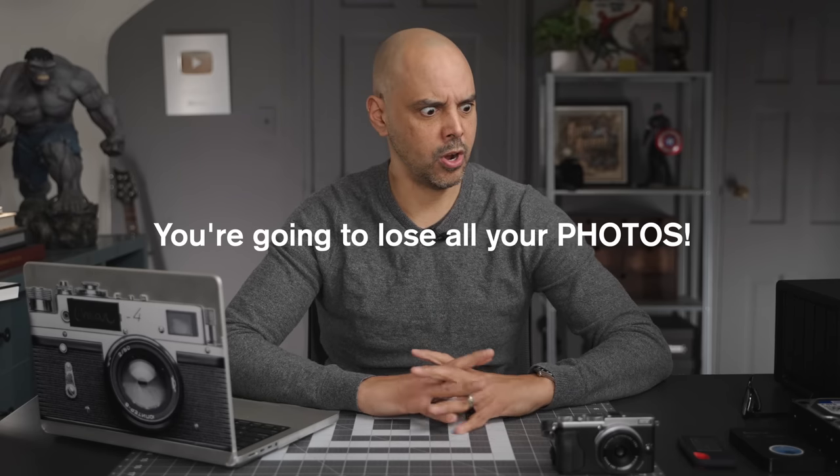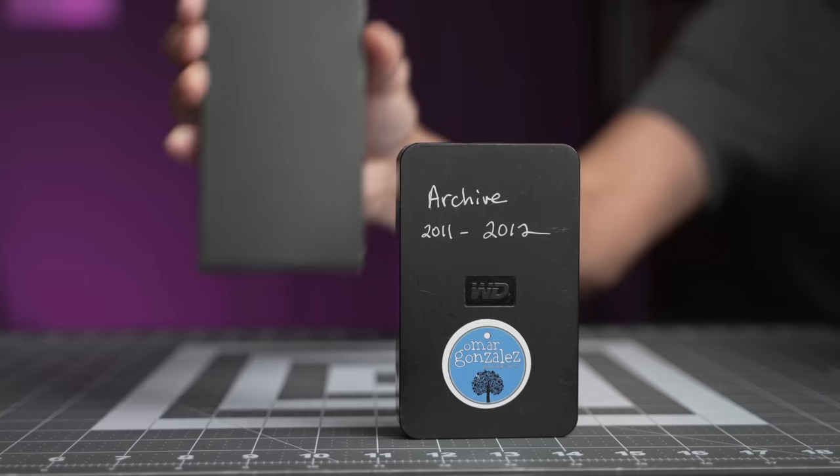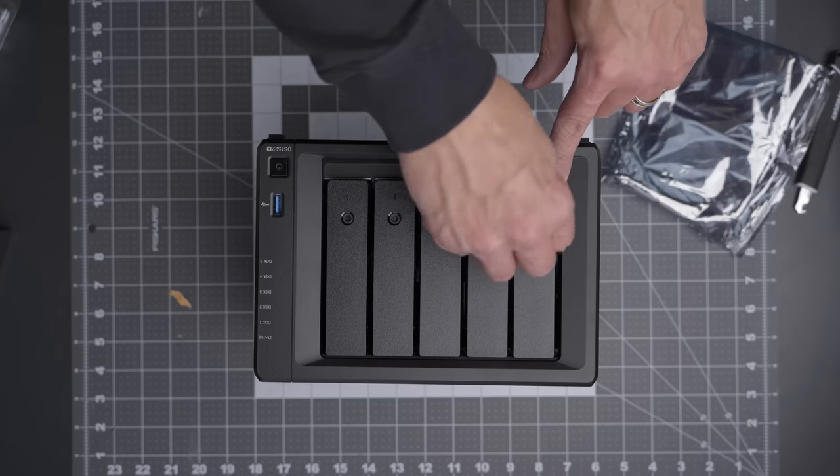Gotta lose all your photos. Hey guys, Omar here. Sorry for the dramatic title, but it's actually something I tell myself all the time in order to maintain the level of paranoia you kind of need in order to keep your family photos and my client photos safe. So today I'm gonna share some things I've done to keep my photos safe. What keeps me up at night is knowing that no matter what you do, whatever system you have, nothing is 100% super safe.